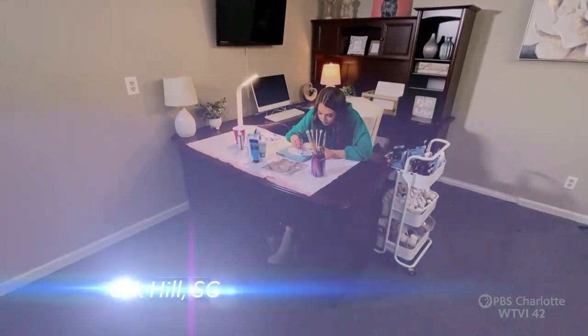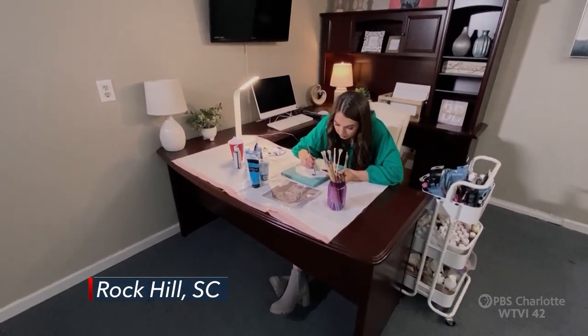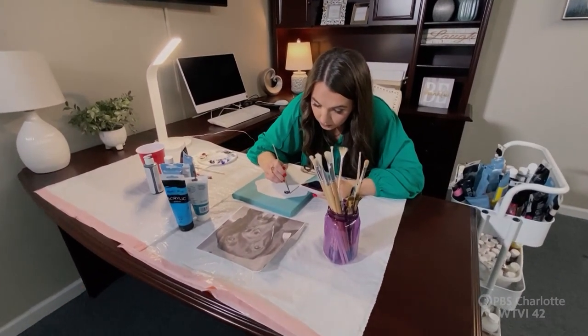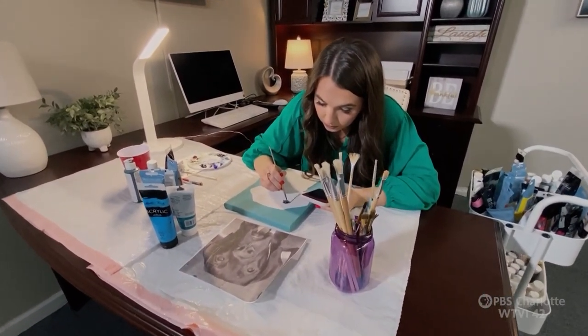Art just makes me relaxed. It's my peaceful way of tuning into myself. I'm Natalie Vail, and I'm the owner of Pet Picasso Designs.